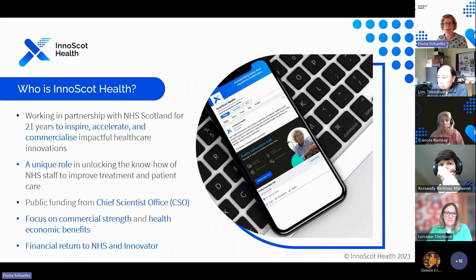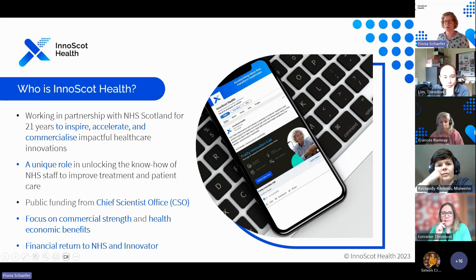For those of you who may not be familiar with us, InnoScot Health — we used to be called Scottish Health Innovations — and we've been around for about 20 odd years. Our role is really about protecting and commercialising NHS intellectual property. We have Chief Scientist Office funding, and year to year we receive around 100 ideas, and less than 10% get to progress. Our focus is very much on the commercial strength and health economic benefits of those products and services, and the goal is generating a financial return to the NHS and innovator, above and beyond the benefit of the actual product — which can generate patient benefits as well.